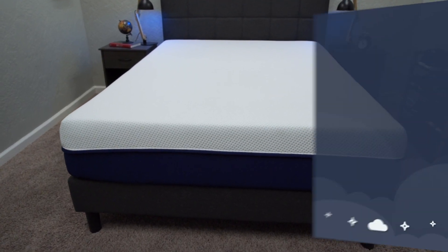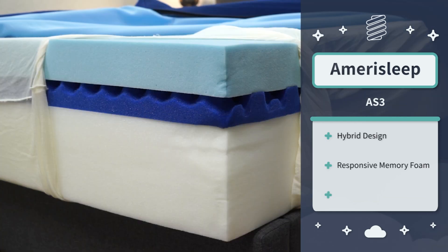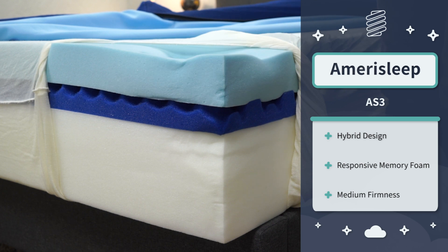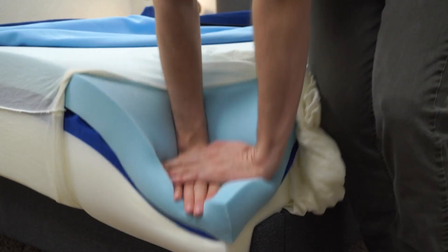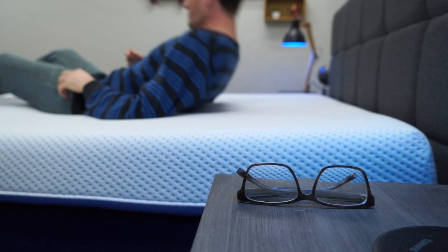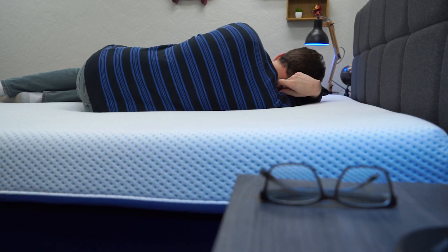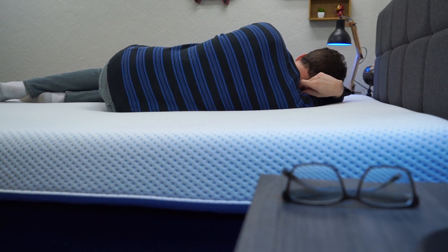Next up we have the AS3 Hybrid mattress from Amerisleep. This is a super accommodating and popular option from the brand. It uses coils for support on the bottom, so it should be able to handle all body types. On top, it uses their special BioPure memory foam, which is a more responsive memory foam that's plant-based. This layer gives all the Amerisleep beds, including this one, a really responsive memory foam feel — you should be getting a little bit of a sink-in quality, but it's way more responsive than a dense memory foam option, and you shouldn't feel a lot of resistance when switching sides.